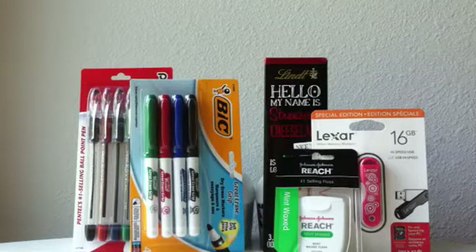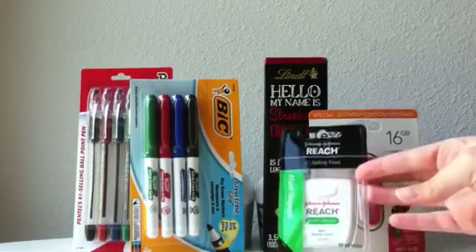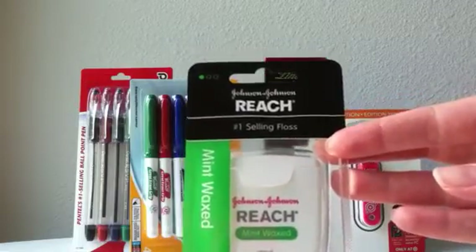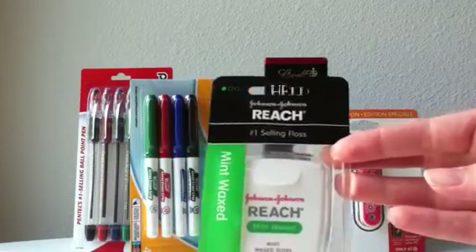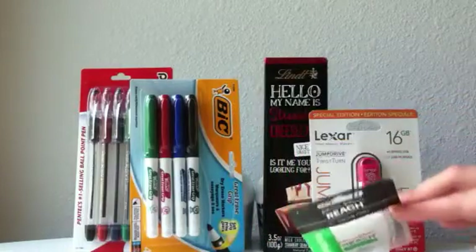Now on to Target and all the deals we have there. I mentioned this deal last week — we have the Reach Dental Floss. I think it's back to regular price, which is still under a dollar. And if you head over to coupons.com, there is a manufacturer coupon for a dollar off of one Reach Dental Floss, which will make this a couple-cent moneymaker or free depending on the price at your Target.